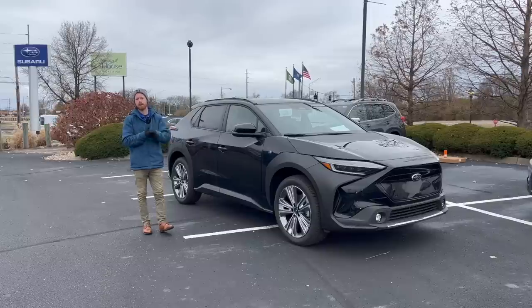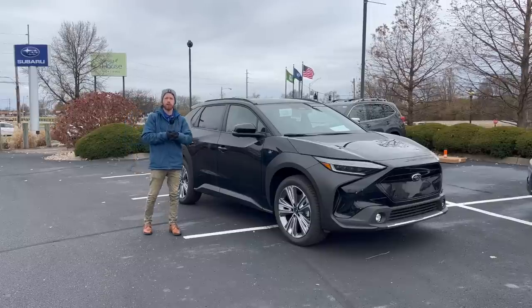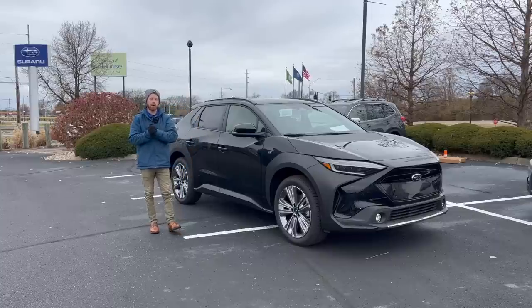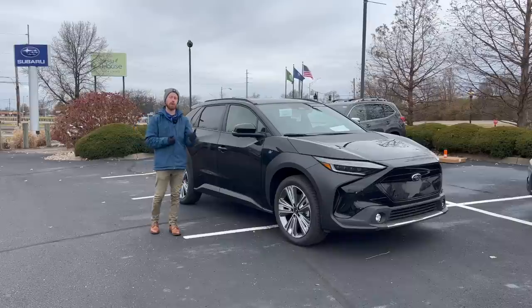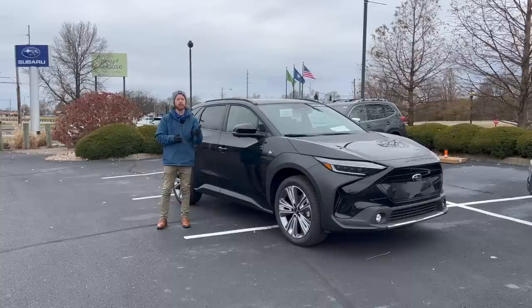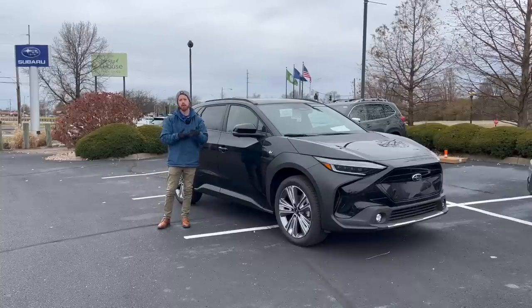There's very limited production on these — we only got four for the year, and those should be arriving at the end of the year. We're hoping to get more in 2024, and we'll have orders open for those as well. You can reach out to me here at Bachman Subaru if you're interested in getting one or learning more about these vehicles.